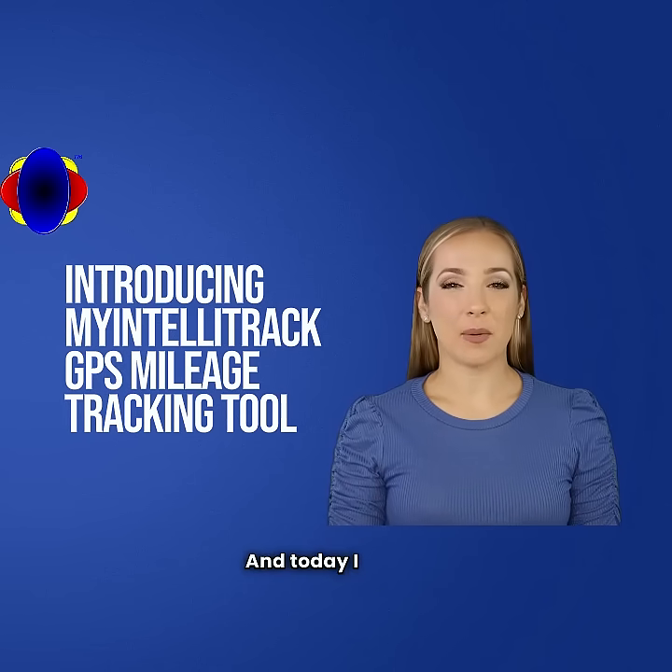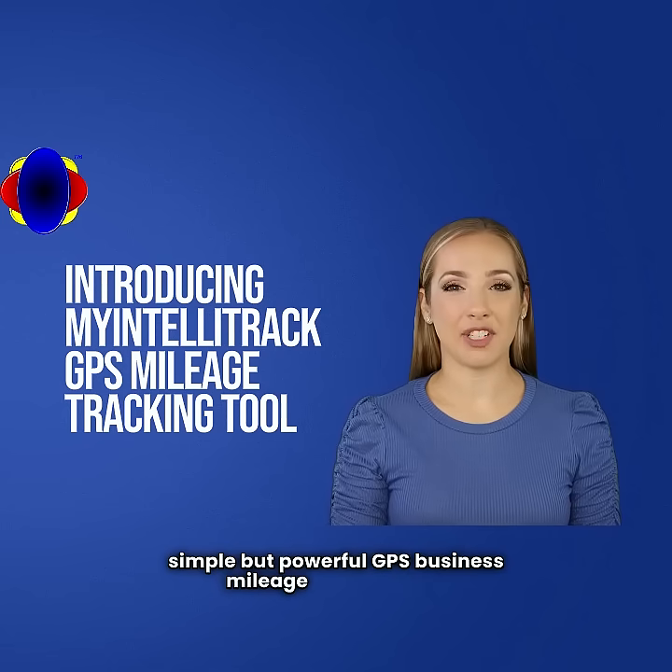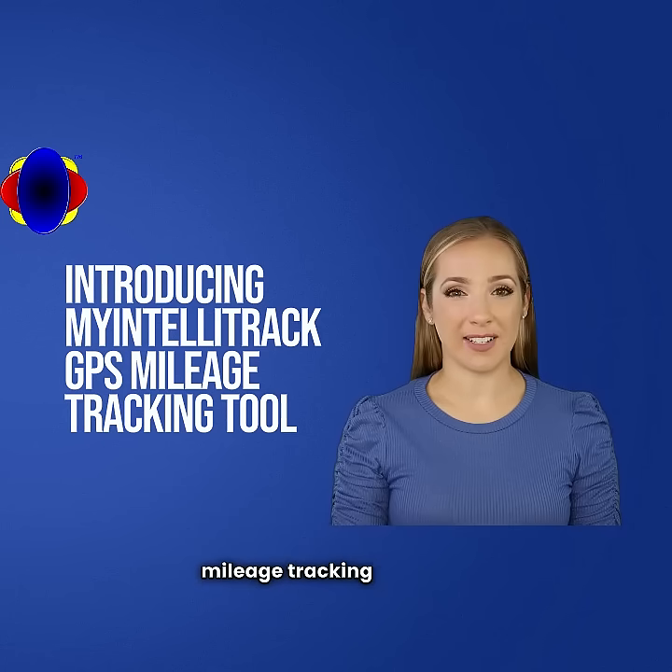Hello, my name is Kayleigh, and today I will be introducing you to a simple but powerful GPS business mileage tracking tool: My IntelliTrack Cloud GPS business mileage tracking software.